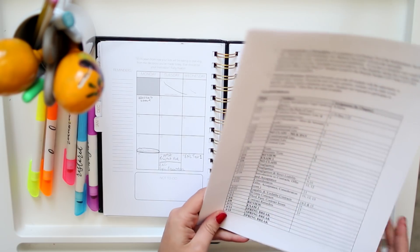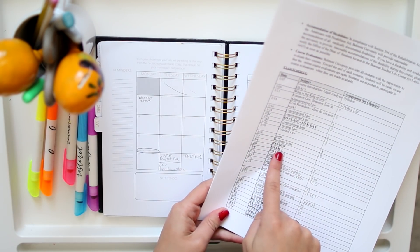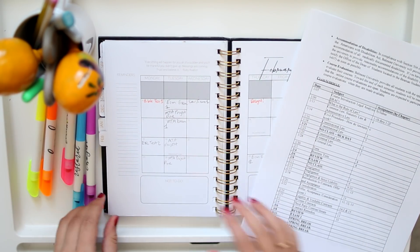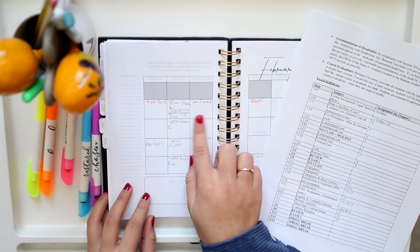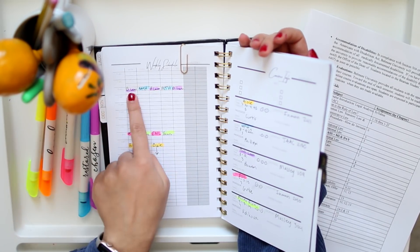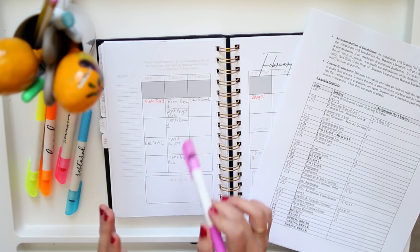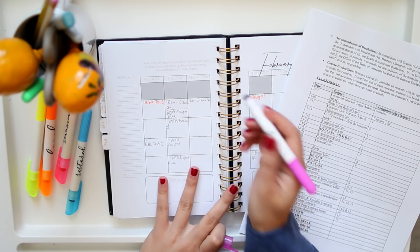We're going to write in all the big tests and projects first. Usually your teacher will have these bolded in the syllabus. So for example, on Tuesday the 6th in business law I have my first exam — I write 'law exam one.' Then I go back to my color code, and since business law is purple, I highlight all of my law projects and exams in purple on my monthly spread.